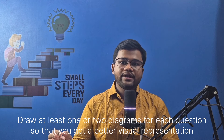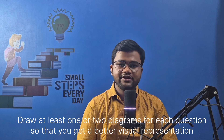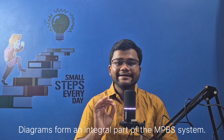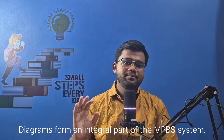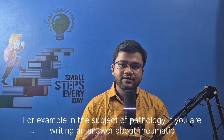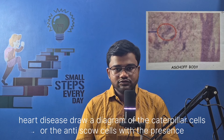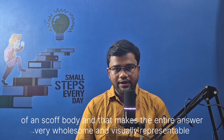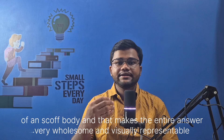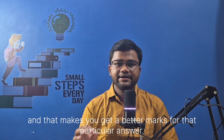Number three is diagrams are important. Draw at least one or two diagrams for each question so that you get a better visual representation of the answer in the examiner's mind and you end up scoring higher. Diagrams form an integral part of the MBBS system. For example, in the subject of pathology, if you are writing an answer about rheumatic heart disease, draw a diagram of the caterpillar cells or the Aschoff cells with the presence of an Aschoff body. That makes the entire answer very wholesome and visually representable, helping you get better marks.